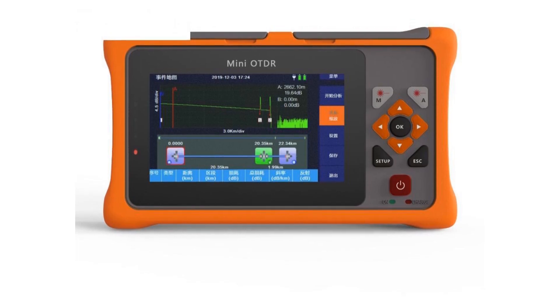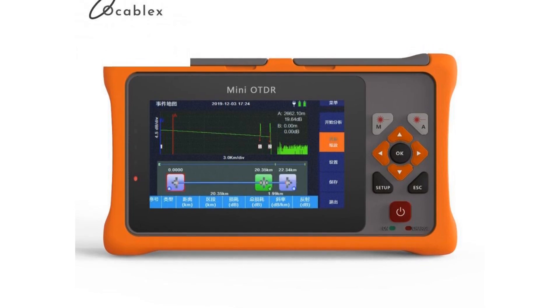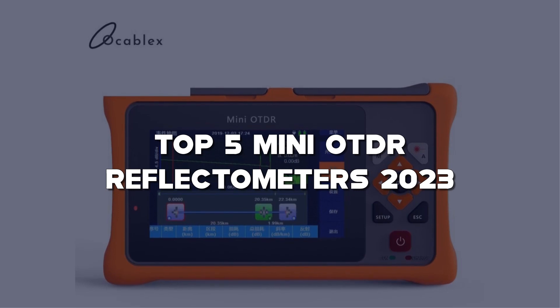Hello, fellow tech enthusiasts! Welcome back to my channel. Today, we're diving into the world of optical fiber testing with the top 5 mini auto-reflectometers of 2023.